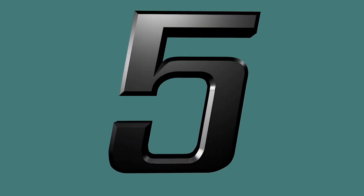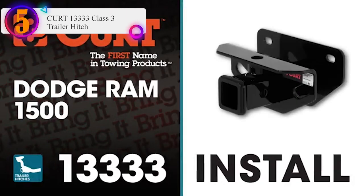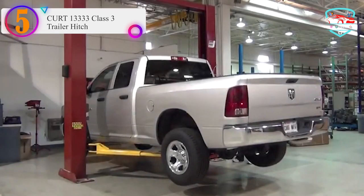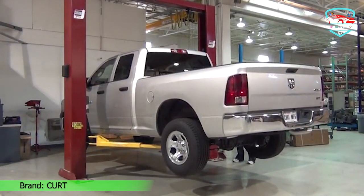Number 5 on our list: the CURT 13000-333 Class 3 Trailer Hitch. The CURT 13000-333 Trailer Hitch is designed to provide a large variety of towing options.